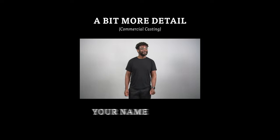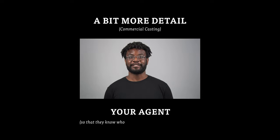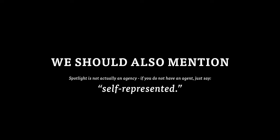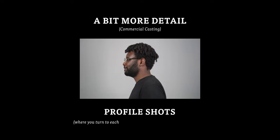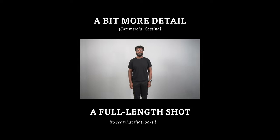In a commercial casting they will usually want to know your name so they know who you are, and your agent so that they know who to contact when they want to hire you. Spotlight is not actually an agency — if you do not have an agent, just say self-represented. They also often want to see your hands in case there are shots of you using the product in the commercial, profile shots where you turn to each side, and a full length shot.